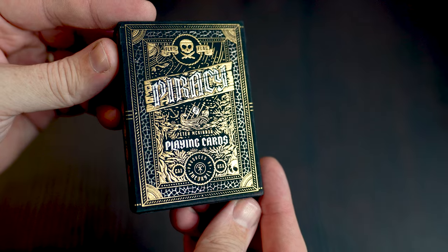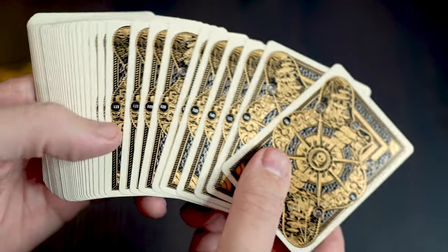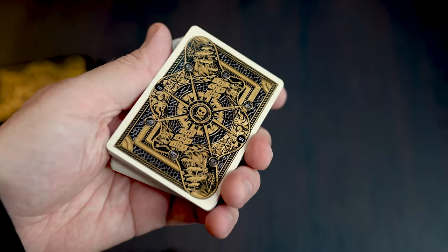Firstly I just want to make an additional entry for a deck of cards which was released after I made this list, and that was the Peter McKinnon Piracy deck. If I was to make my list again that would come in a close second or third possibly, and I've shot a review of that deck which you can find on my channel or a link at the end of the video.